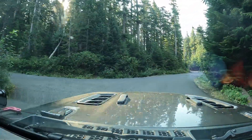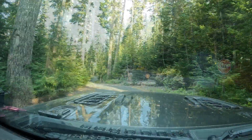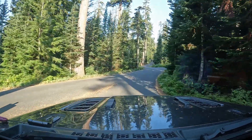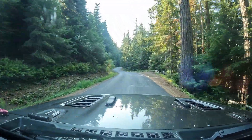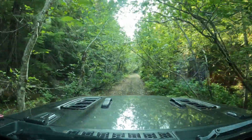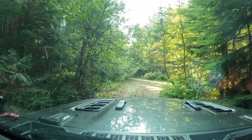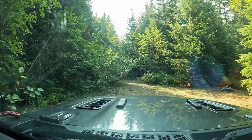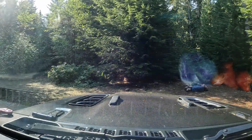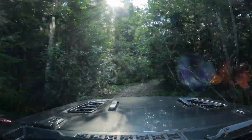We're leaving the campground and decided to take a look down at the far end of the lake. We were told there might be some dispersed camping down there, so we headed that way. We found maybe half a dozen campsites, but none of them had much space or any view of the lake. The road gets pretty tight and it ended up dead-ending.